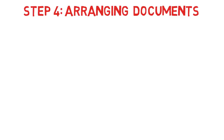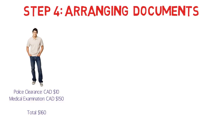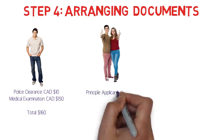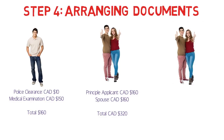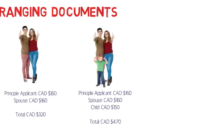Step 4 is arranging documents. The two main costs are the police clearance certificate and the medical examination. In India, a police clearance certificate costs around $10 (approximately 500 rupees), and the medical examination is between $100 and $200 Canadian dollars — I've estimated it at $150. So a single applicant spends about $160 Canadian dollars total. For a couple, it doubles to $320. If you have a child, no police certificate is needed but a medical exam is, adding $150, bringing the family total to approximately $470.